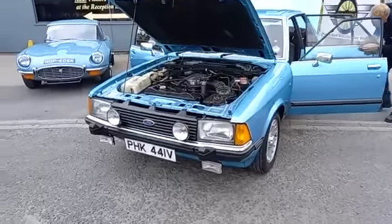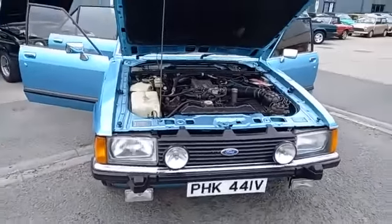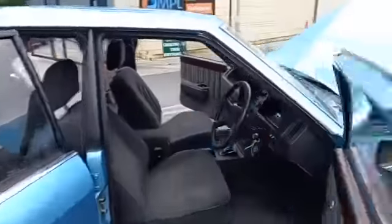Hey guys, the Ford Granada had a lovely day on Friday, collecting a couple of superb Fords. The Cortina we've just done — a 9,000 mile Cortina — and then a 28,000 mile Granada here.